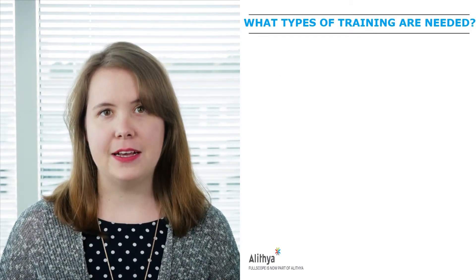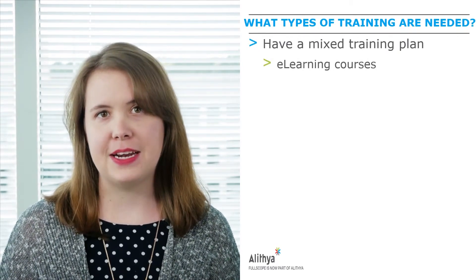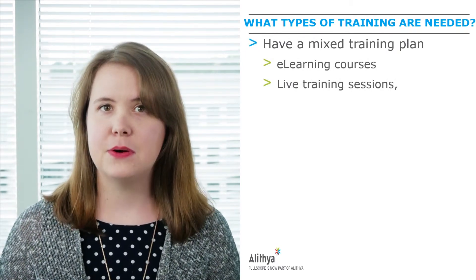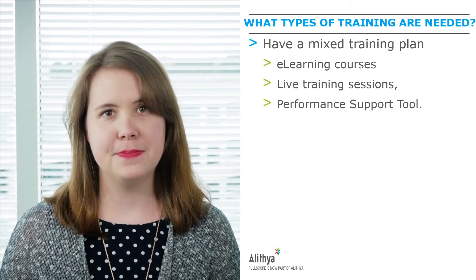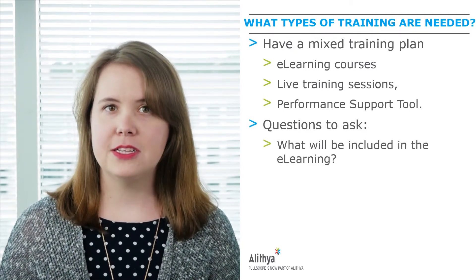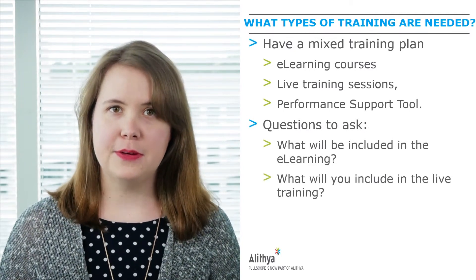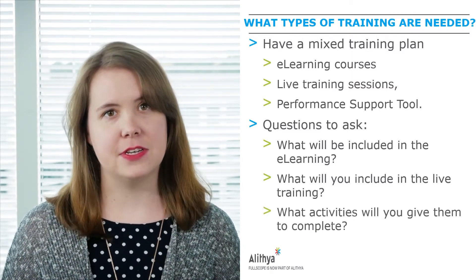What type of training is needed? As we stated in our methodology, we highly recommend having a mixed training plan, which includes e-learning courses, live training sessions, as well as a performance support tool. However, you still need to think about what that looks like. What will be included in the e-learning? What will you include in the live training? What activities will you give them to complete during the session and after?